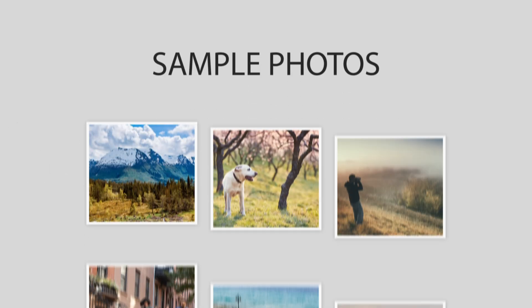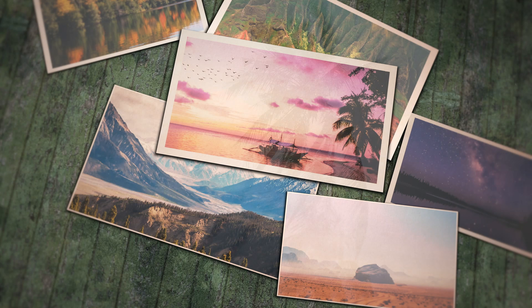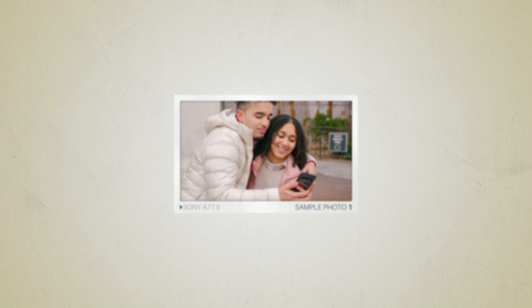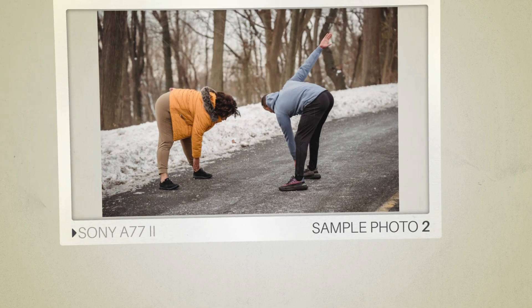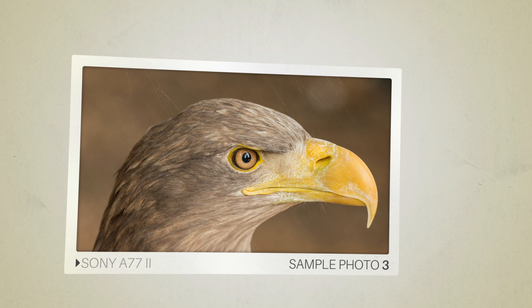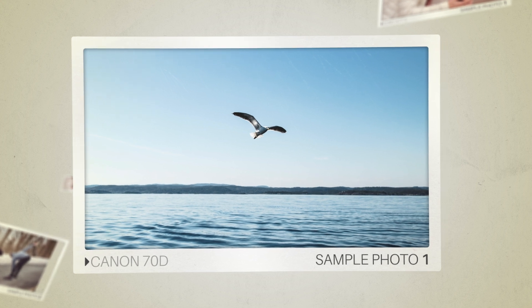Next, we will take a look at some sample photos from the Sony A77 II and the Canon 70D. Keep in mind that these photos have editing done to them, so the results from your camera might be different. Here are some sample photos from the Sony A77 II, and here are some sample photos from the Canon 70D.